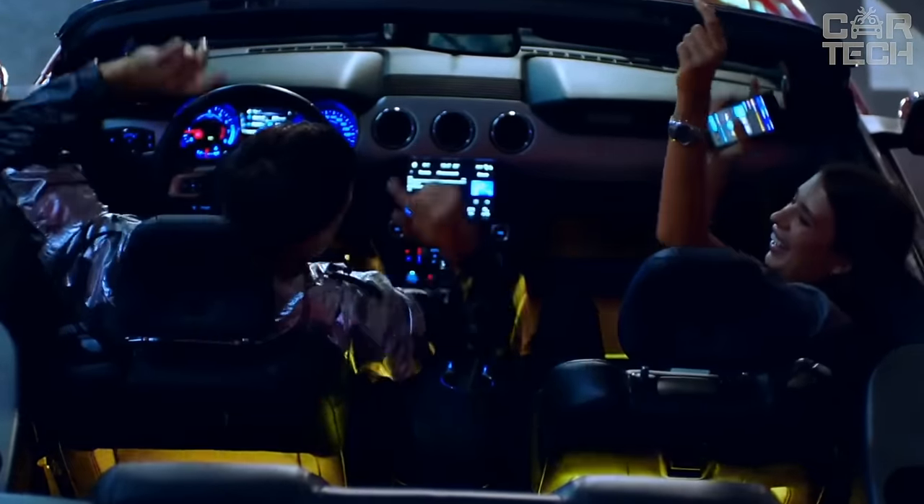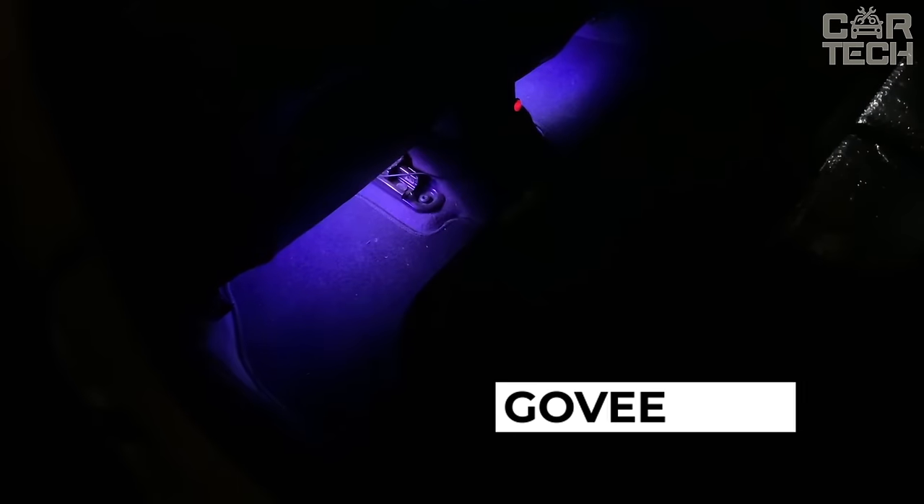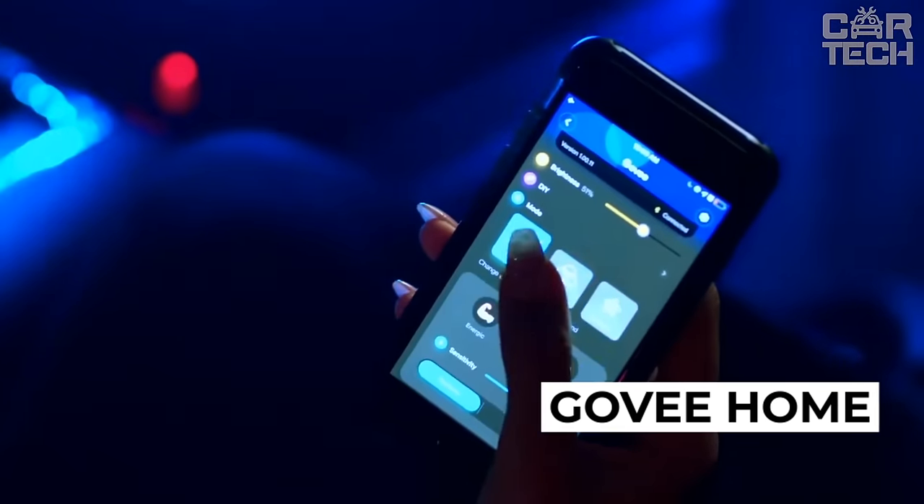A smooth gradient glow is achieved — not just a simple color change in segments, as in conventional LED strips. It is controlled via the GoVeHome app on your phone. You can select ready-made backlighting scenarios or customize your own effects.